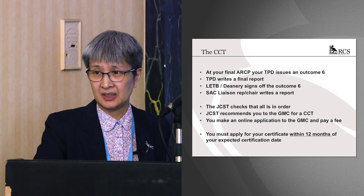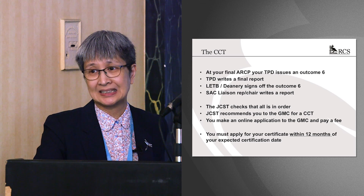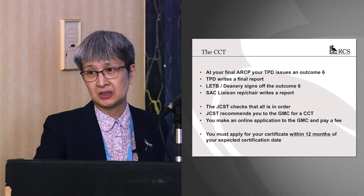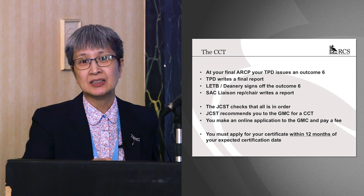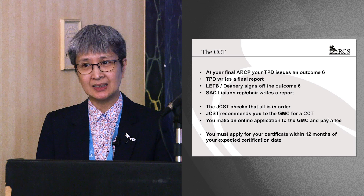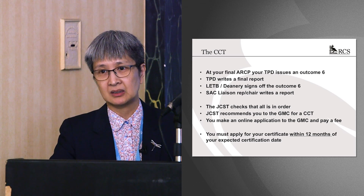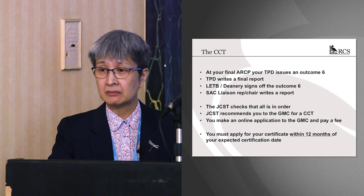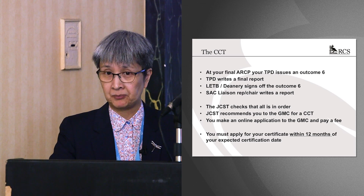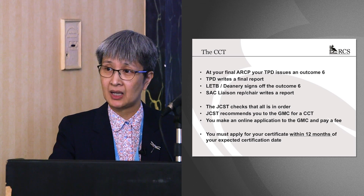You have to apply for your certificate. If you haven't applied within 12 months of your CCT date, you will not get one and you will not go on the specialist register. It's really important because it's easy to think you've done all the paperwork and paid, but if you haven't made the final application, you won't go on the specialist register. If the 12 months is up, you'll have to go through the CESAR route — the route for those who haven't gone through a formal training programme in the UK.